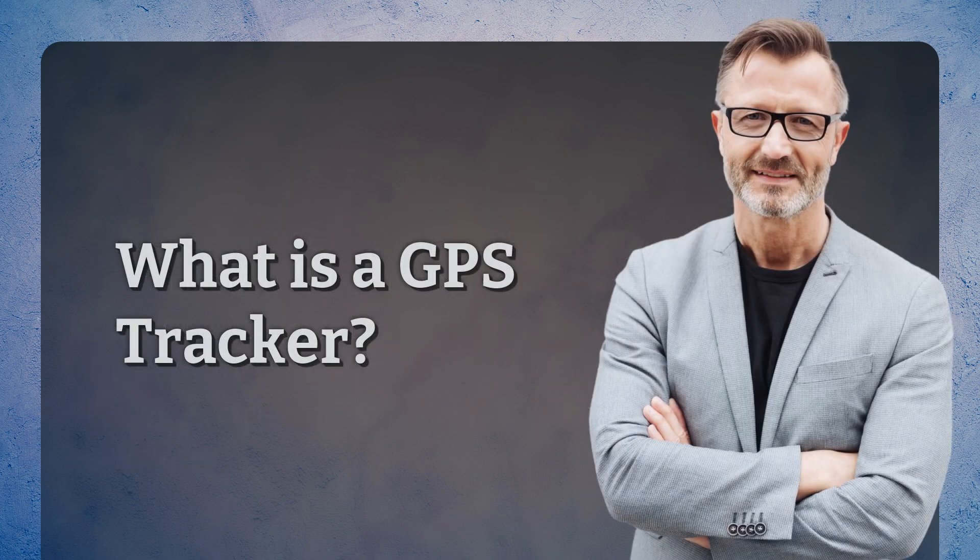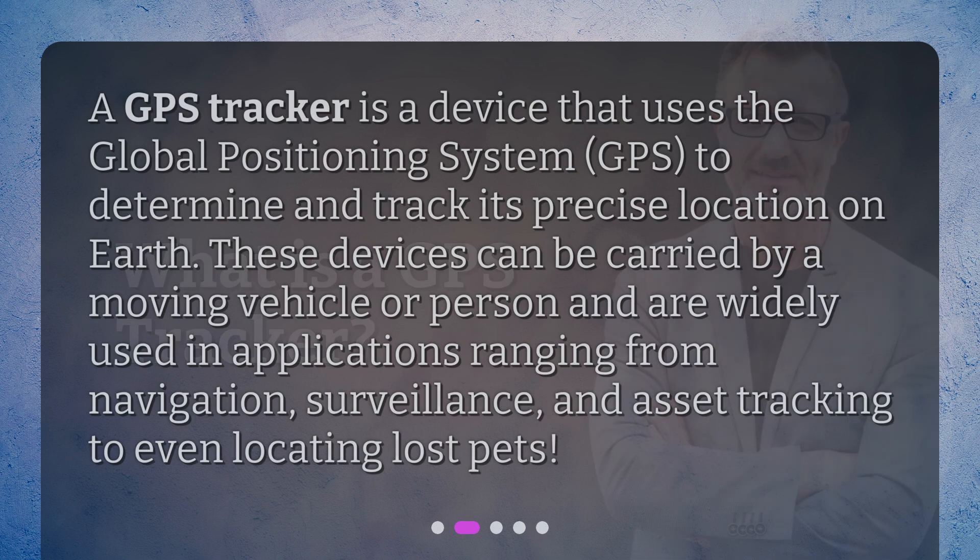A GPS tracker is a device that uses the Global Positioning System, GPS, to determine and track its precise location on Earth. These devices can be carried by a moving vehicle or person and are widely used in applications ranging from navigation, surveillance, and asset tracking to even locating lost pets.